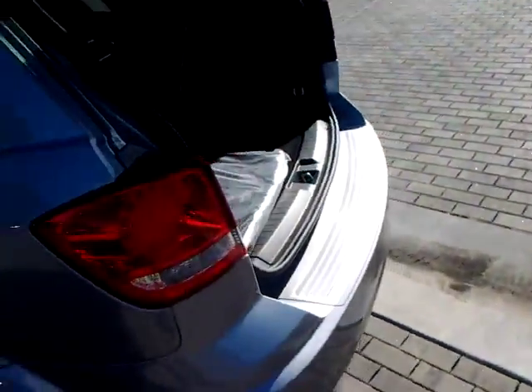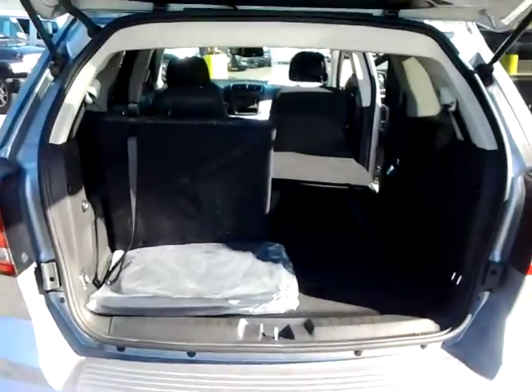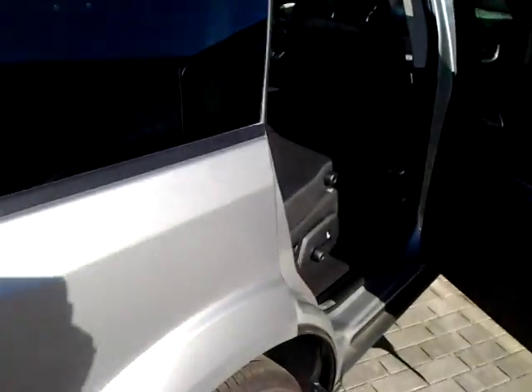Take a look back here. As you can see, one of the third row seats is down and the second row seats are down. Here's something really interesting — these second row seats go down really nice, and you can see it's all really flat.